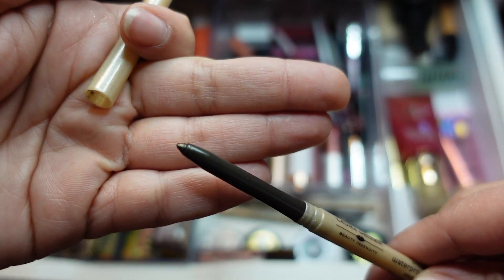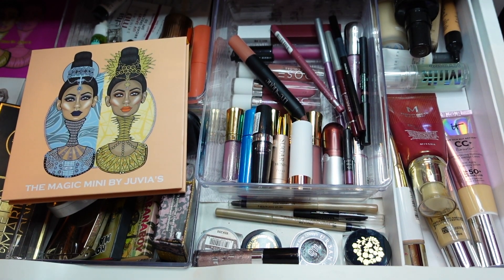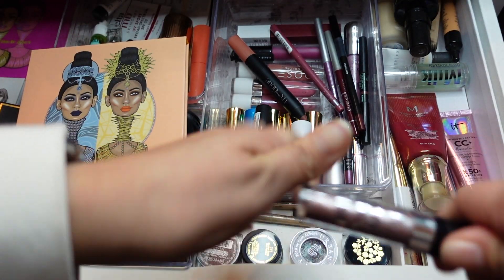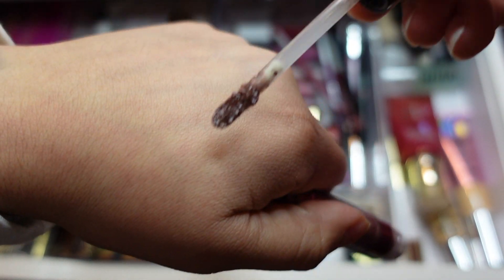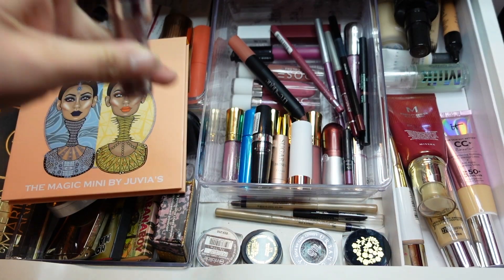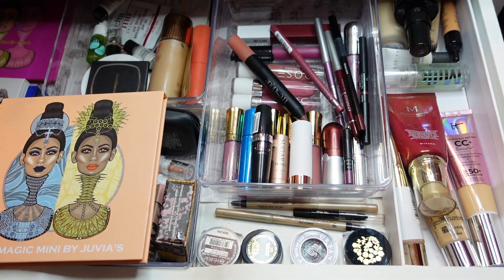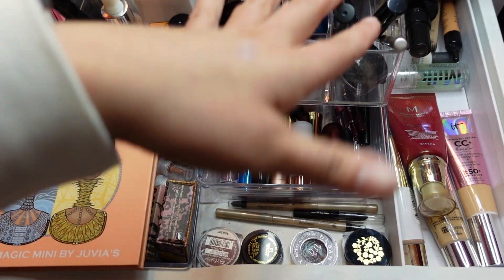I'm also grabbing Rainforest, which is a nice olive green color. My camera battery is dying! From Essence I'm grabbing these Metal Shocks — they're kind of like the Stila ones. Oh my god, look how gorgeous! So glad I pulled this out. So I have eyes, blush, bronzer, lips, a pop of lip color, and face — I think that's everything.